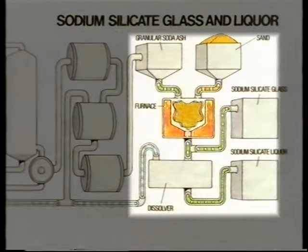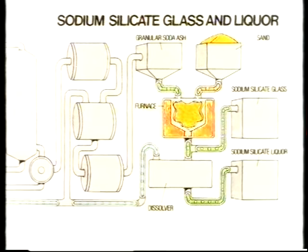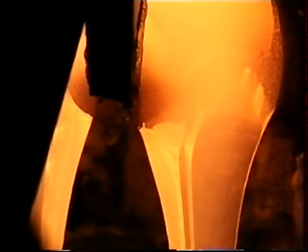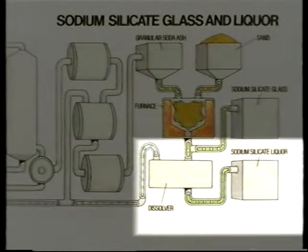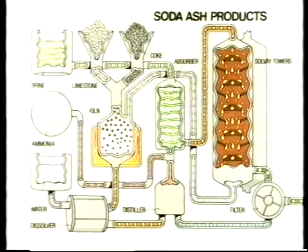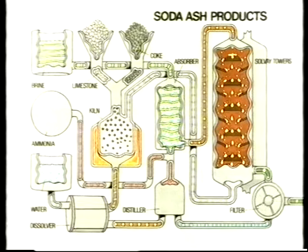To make sodium silicate, granular soda ash and sand are fed into a furnace at about 1,300 degrees centigrade, from which a glass is removed. After cooling, the glass is either sold or dissolved to produce silicate liquors. Many grades of sodium silicate liquor are produced by adding caustic soda to adjust the sodium-silica ratio. So that's how the Solvay process works, and how it produces so many of the ICI soda ash products essential to everyday life.